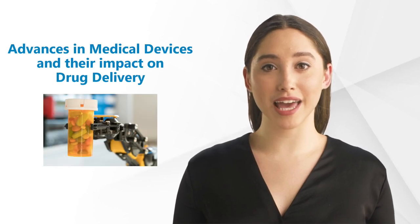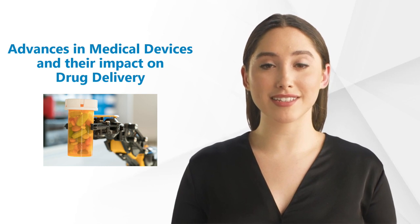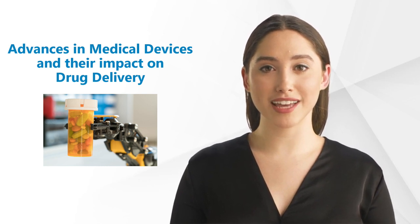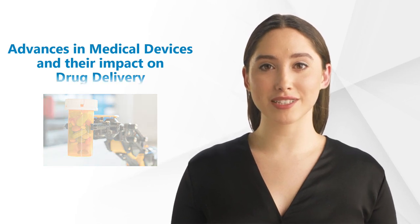Hello and welcome back to the GCP Mindset channel. Today we'll be discussing the latest advances in medical devices and their impact on drug delivery.